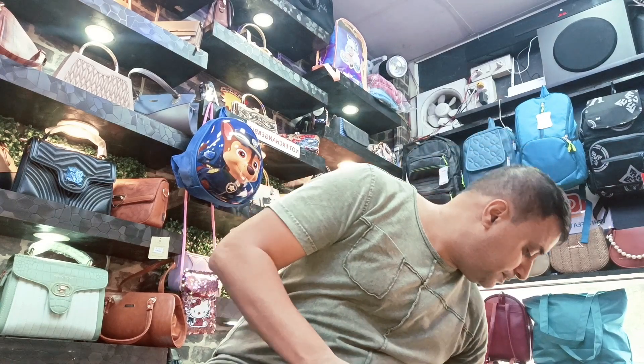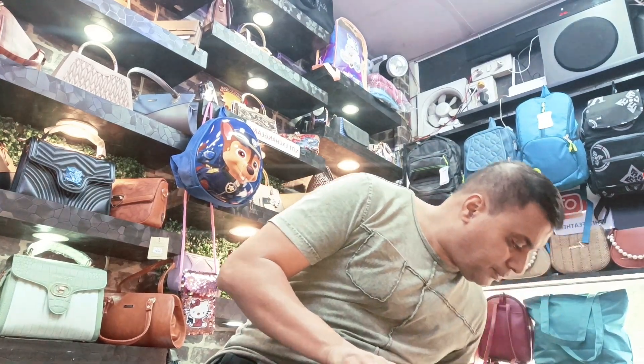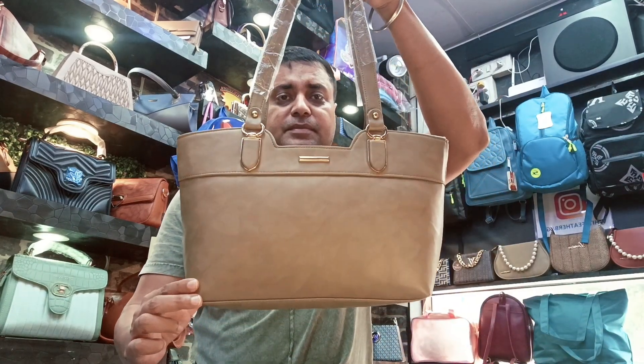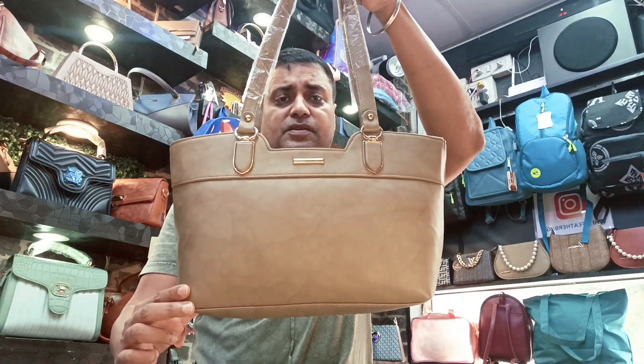The second bag we have launched is this. This is a second handbag, and again, this is for 700 bucks.